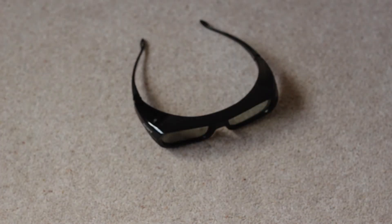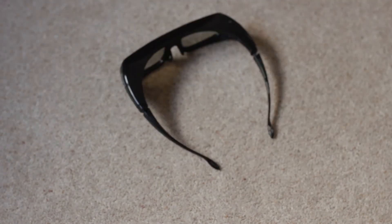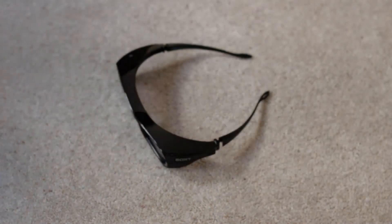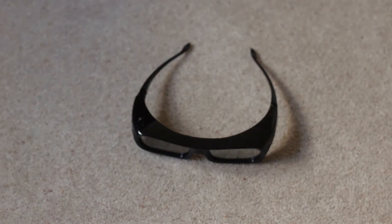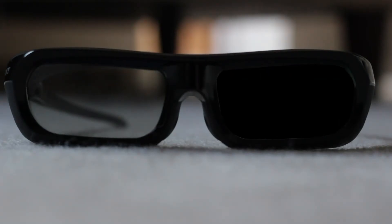The glasses do most of the work on 3D TVs. They're battery powered and controlled by an infrared transmitter in the TV, which tells each of the lenses on the glasses to either open or close. This happens in sync with the flashing left and right images on the TV, causing the stereoscopic effect we know and love as 3D.